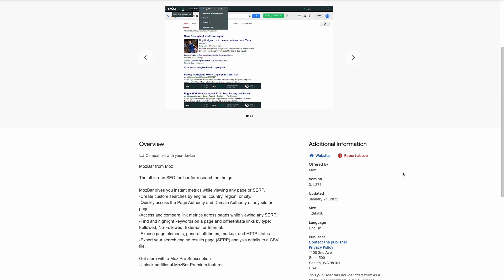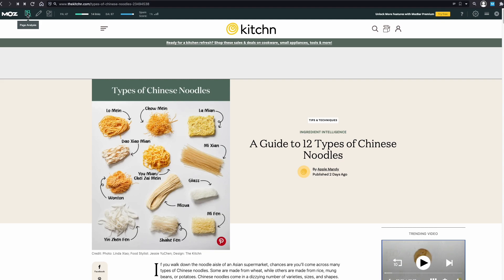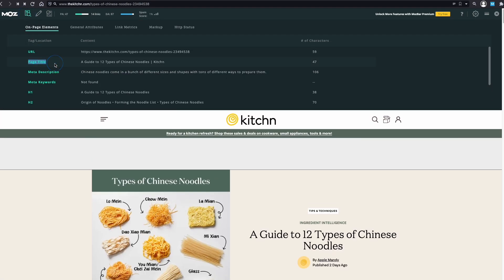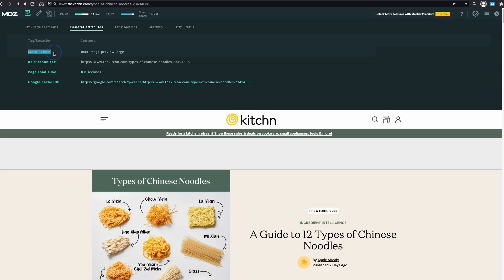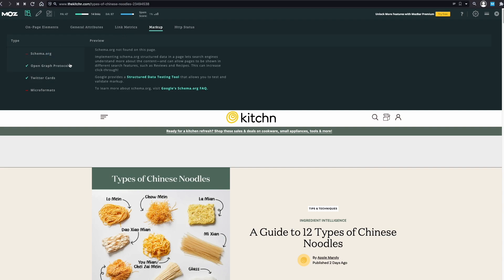Next comes MozBar, another popular extension with free capabilities. You can use it to analyze on-page elements like URL, page title, meta description and meta keywords, among other elements. MozBar also checks meta robots, canonical tags, page load time, and Google cache URL for the page. One differentiating factor of MozBar versus other extensions for on-page is the link metrics. While browsing on a page, MozBar can show you the page and domain authority, as well as the number of external links the current page has. It can also show you schema markup and the HTTP status code of the page.